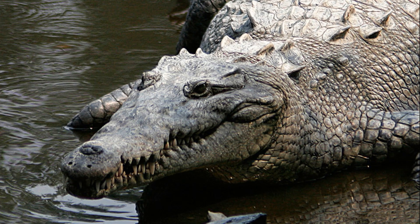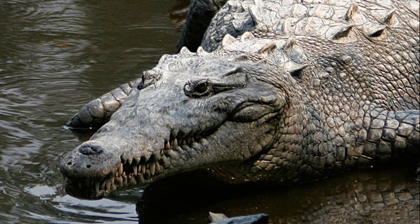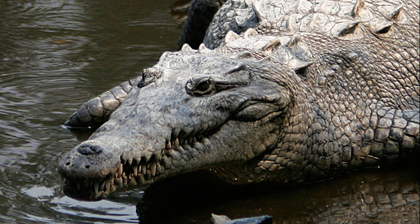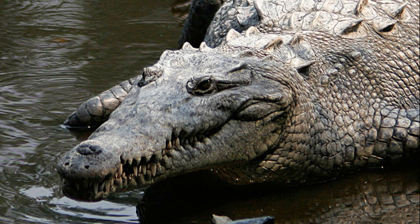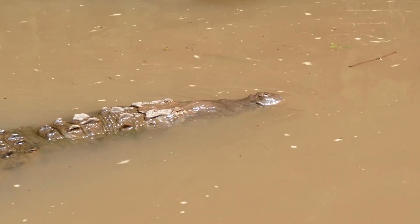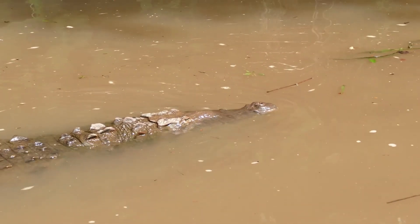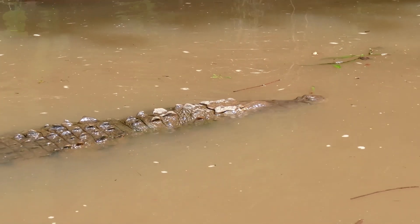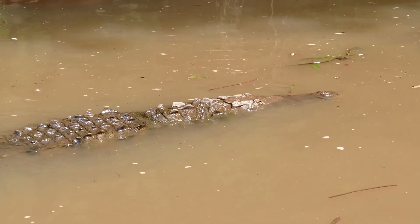Their eardrums are protected by movable flaps of skin at the top of the head behind the eyes, and the nostrils are at the end of their snout. Because of the location of the eyes, ears, and nostrils, a crocodile can be submerged with only the top of its head exposed and still be able to see, hear, and breathe.